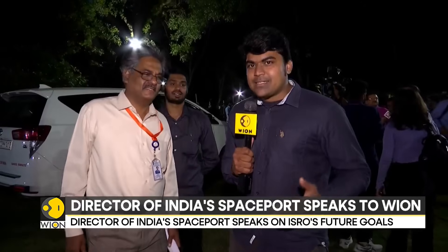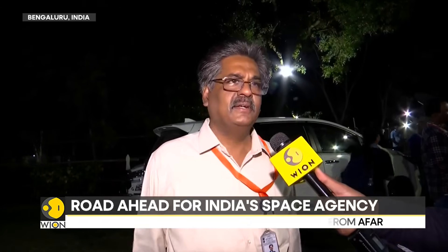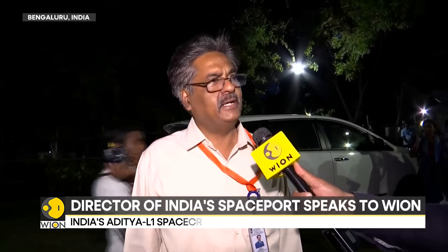We are joined by Raja Rajarajan, director of India's spaceport, Satish Dhawan Space Center. 40 days ago we started Chandrayaan — mission accomplished. Next is Aditya. Tell us about the preparations for India's first solar mission. The preparations at Satish Dhawan Space Center are going on very well for Aditya L1. The PSLV C57 is progressing in all aspects and the vehicle is getting assembled. Aditya's final checks are going on very well, there is no issue. If everything goes through in the first week of September, we will definitely have a launch for Aditya L1 on PSLV C57.